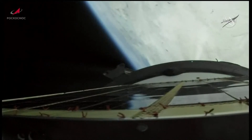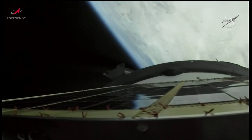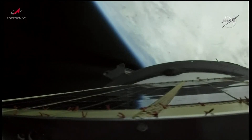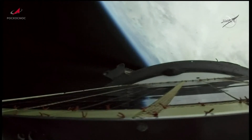Getting a view now from the Soyuz booster. All vehicle parameters reported to be nominal. Second stage engines reported to be operating nominally. Coming up on the 4 and a half minute mark into the flight.